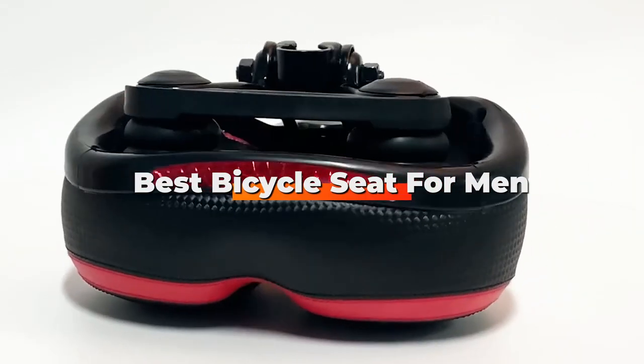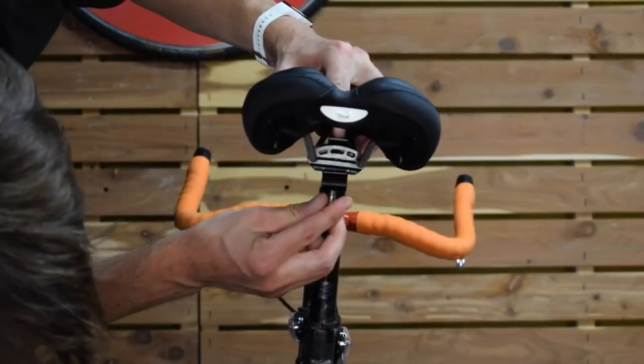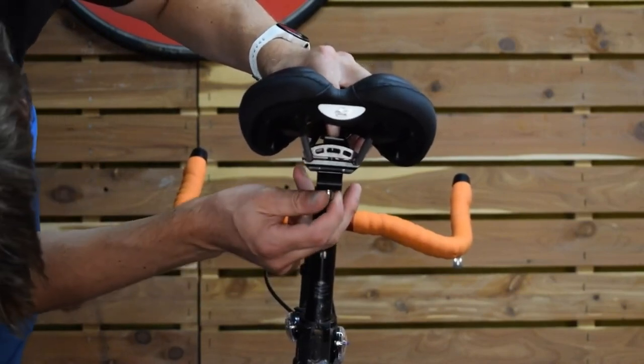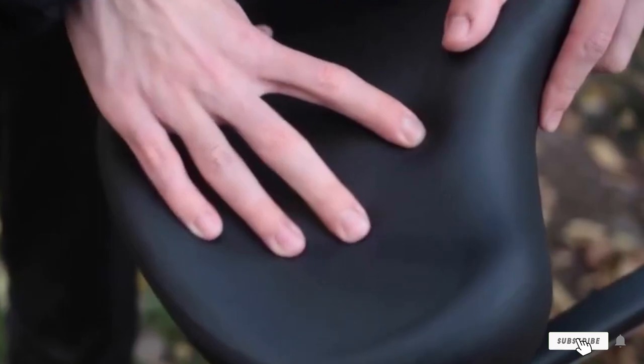Hello guys, in today's video we're going to check out the best bicycle seats for men this year. I made this list based on my personal opinion, and I've tried to list them based on their price, quality, durability, and many more. To find out more information about these bicycle seats for men, you can check out the description below. If you want to get the best quality bicycle seat for men according to your needs, watch the video till the end and then decide to buy.